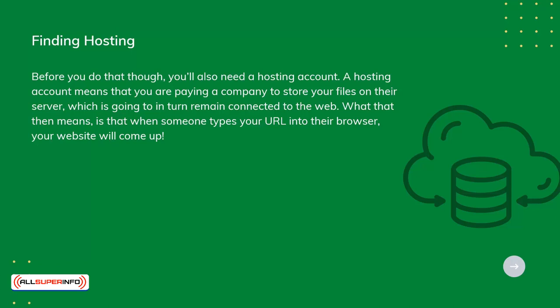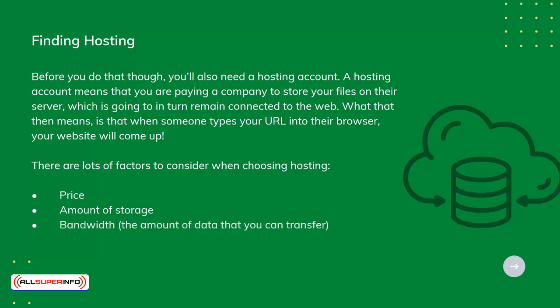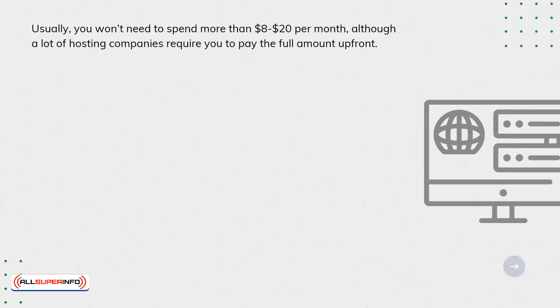There are lots of factors to consider when choosing hosting: price, amount of storage, bandwidth — the amount of data that you can transfer — and backup features. Usually, you won't need to spend more than $8 to $20 per month, although a lot of hosting companies require you to pay the full amount up front.